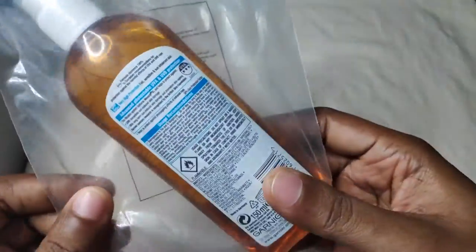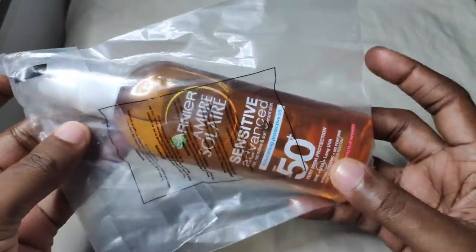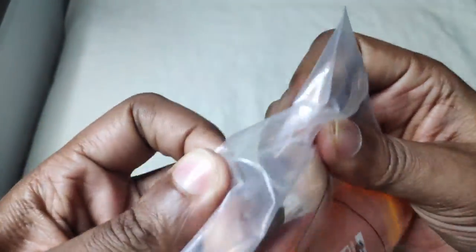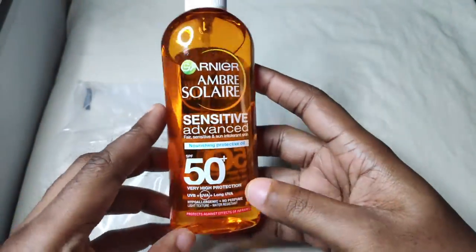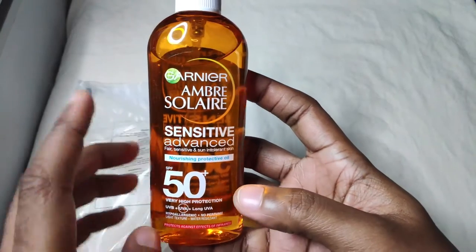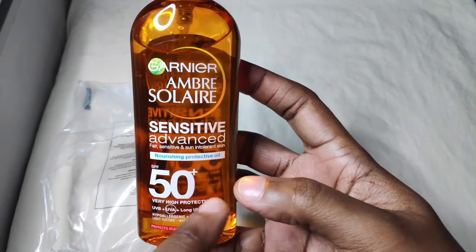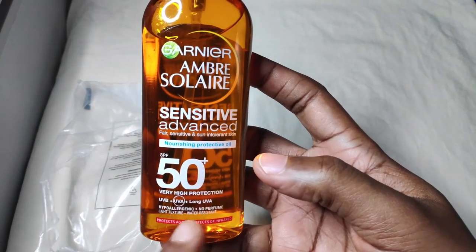This is how it comes directly from Amazon — it comes in this protective packaging. This is Ambra Soler's sensitive advanced nourishing protective oil SPF 50 plus, which offers very high protection.